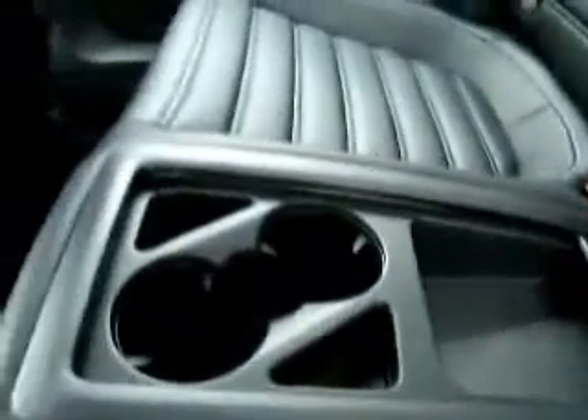Jump in the back seat here. I really like the feel of the seats — they're extremely comfortable, even in the back seat. You've got plenty of storage, also armrest and pass-through, which is very nice.